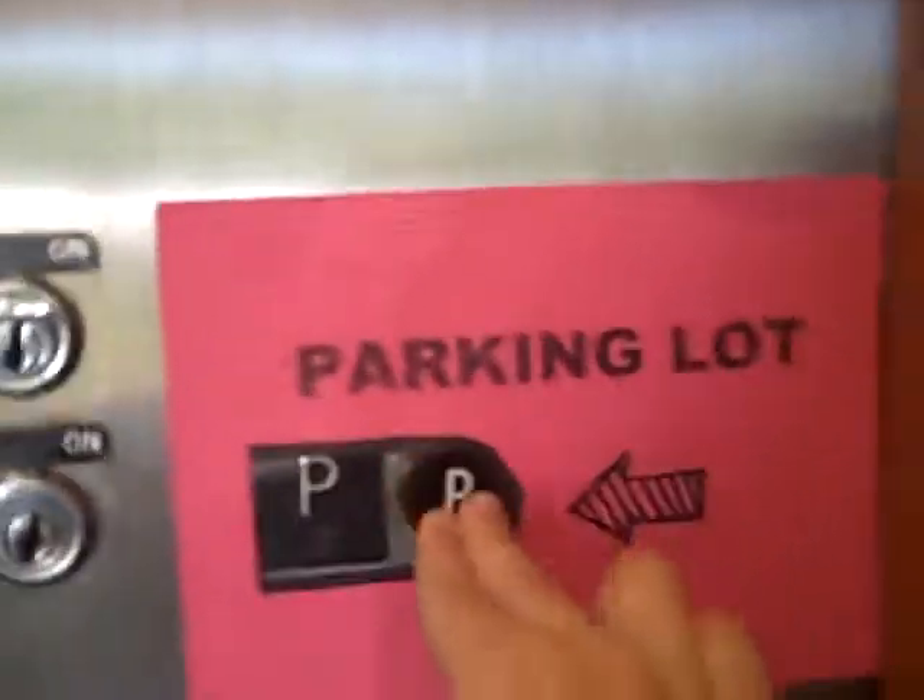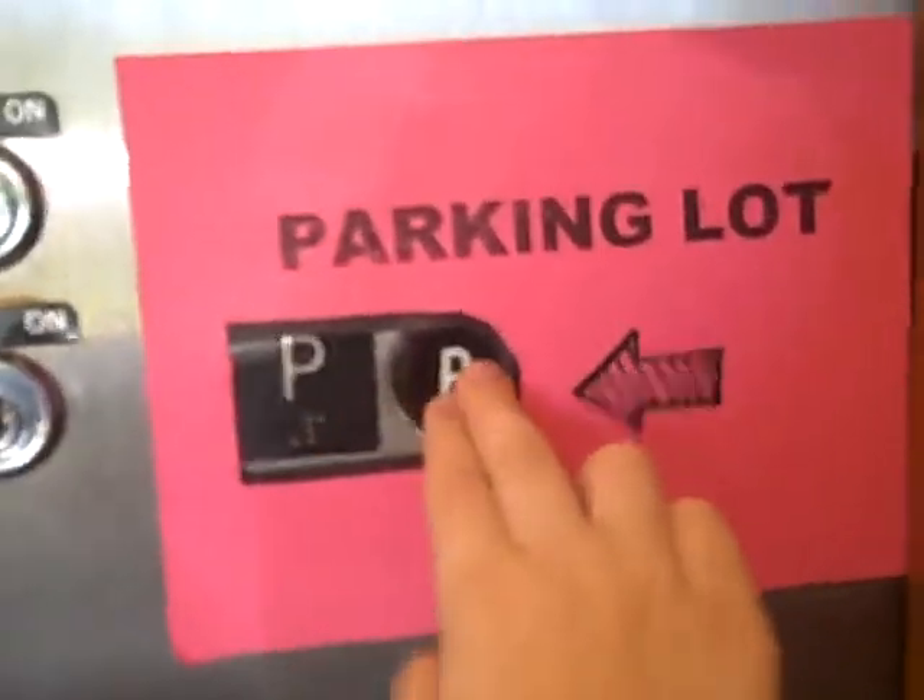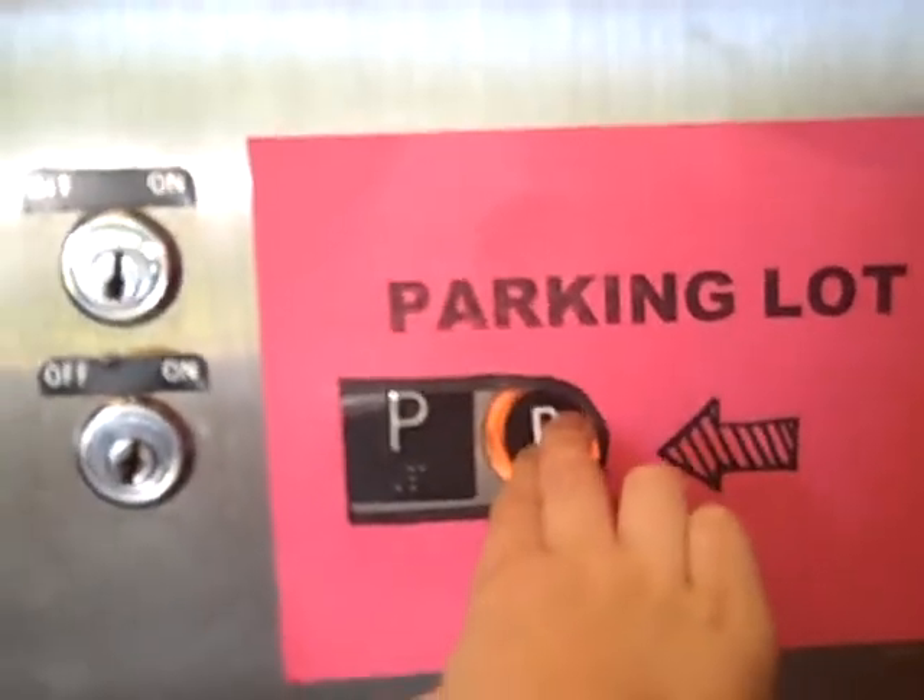Now look what happens if you press P. What the? It didn't do it.